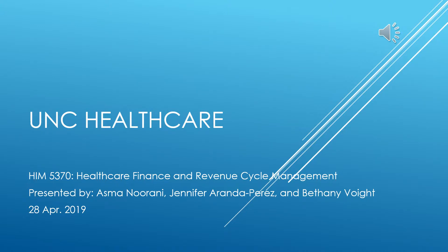Hello, everyone. This is our HIM5370 presentation presented by Asma Narani, Jennifer Aranda-Perez, and Bethany Voigt. The healthcare organization we chose to review is the University of North Carolina Health Care System.